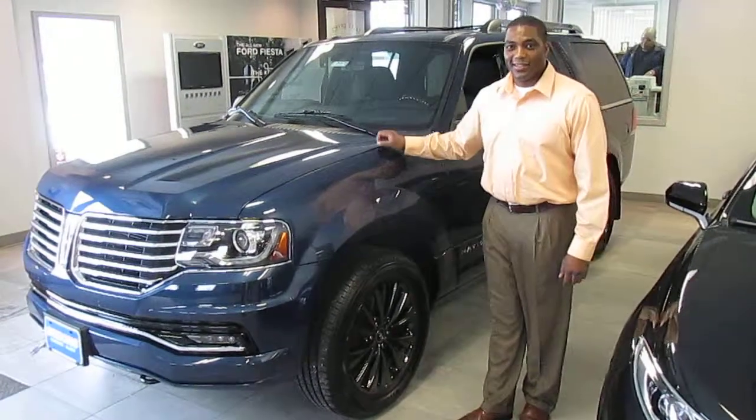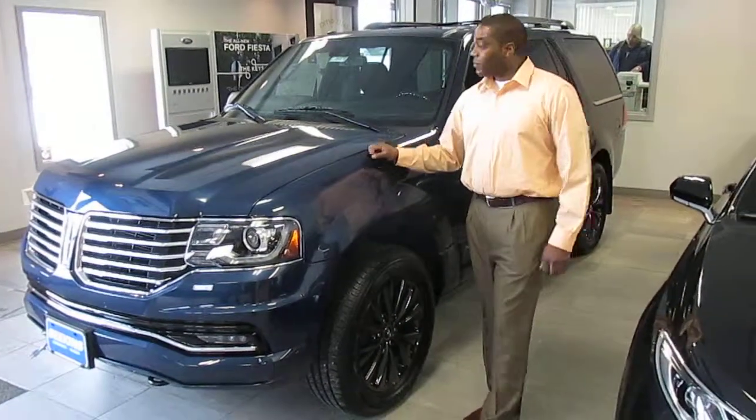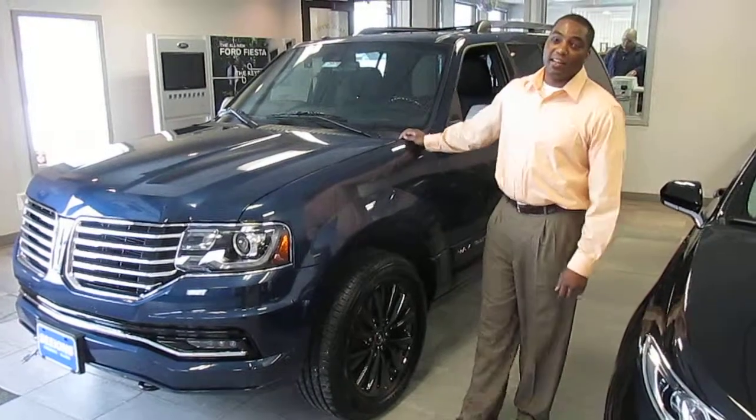All right, here we got Richard. Hey, Richard, what do we got here? Right here, we got the new 2015 Lincoln Navigator.